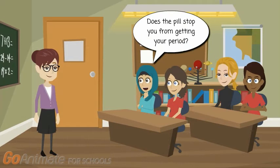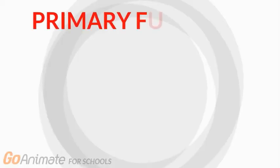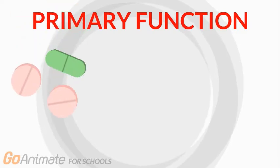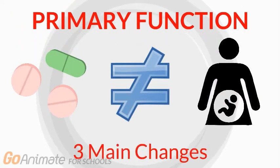Does the pill stop you from getting your period? Not necessarily. Let's now take a look at what the pill actually does to a girl's period. The primary function of the pill is to prevent unwanted pregnancy. It does this by implementing three main changes to the menstrual cycle.